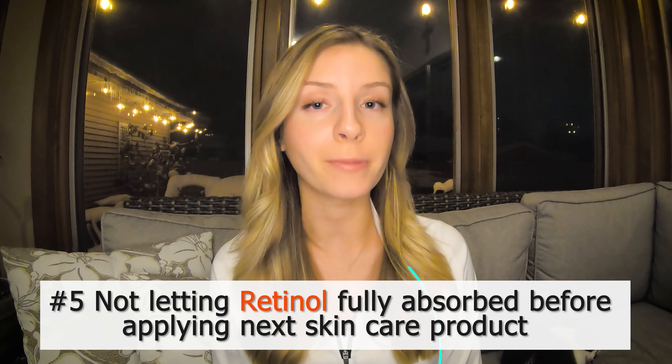Mistake number five is not known to many and therefore it is a mistake that is made by many: not letting your retinol fully absorb before applying your next product. You should let retinol soak into your skin for 15 to 20 minutes before applying a moisturizer or any other skincare product, as applying any other skincare product too soon can actually cancel out retinol's benefit. The exception to this is if you have extremely sensitive skin — you may want to apply a moisturizer 10 minutes before and 10 minutes after your retinol to reduce irritation without completely diluting the treatment.